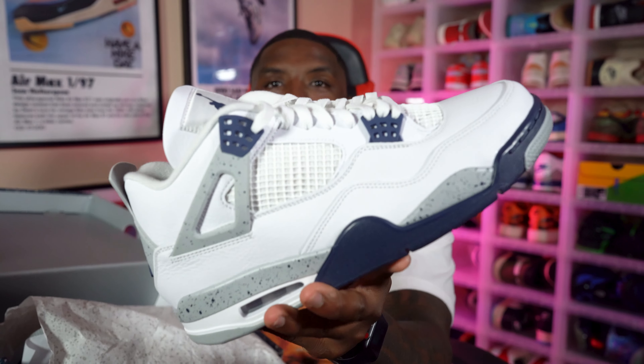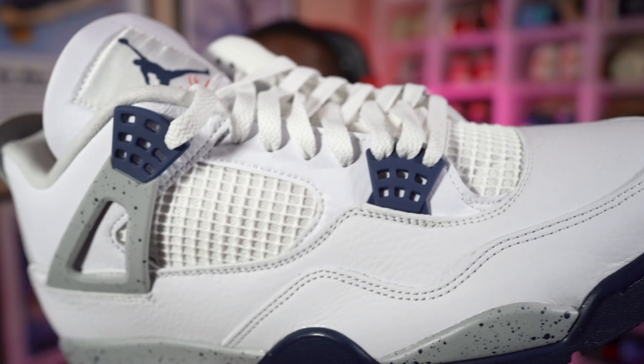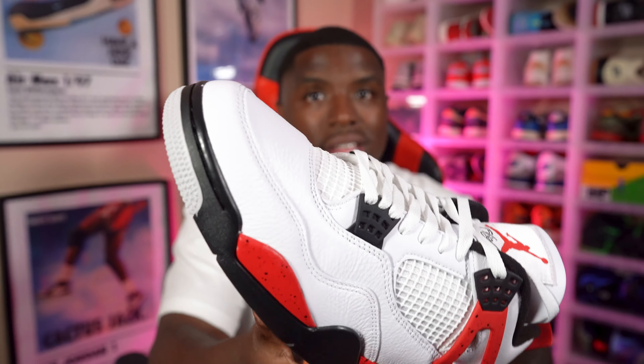The real sneaker to compare this to isn't even the OG White Cement — the real sneaker to compare this to is actually the Midnight Navy Air Jordan 4. How many people remember those? If we're talking comparison, in my opinion, this is the sneaker we should be comparing this to, not the OG, because the material on both is the exact same. Tumbled around the entire upper, the same way this Air Jordan Red Cement is tumbled around the entire upper. I think this is a better comparison — and comparing the two, the Midnight Navy wins again.